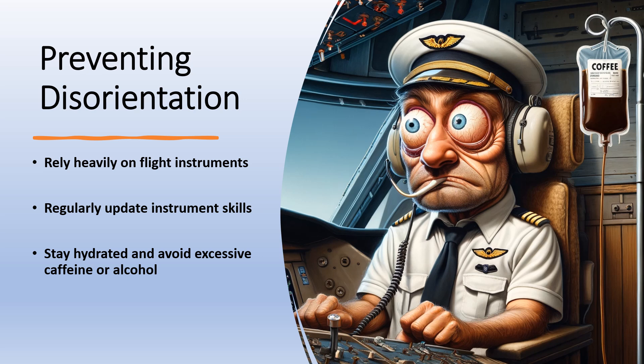Preventing disorientation: to combat these challenges, pilots must rely heavily on flight instruments, especially in conditions of limited visibility. Regularly update instrument skills with simulator training and real-life practice. Stay aware of potential sensory illusions and check perceptions against the reality displayed by instruments. Stay hydrated and avoid excessive caffeine or alcohol before flights, as these can affect the fluid balance in the inner ear. Understanding and maintaining the health of your ears is not just about avoiding discomfort — it's about ensuring safety, precision, and enjoyment in every flight.